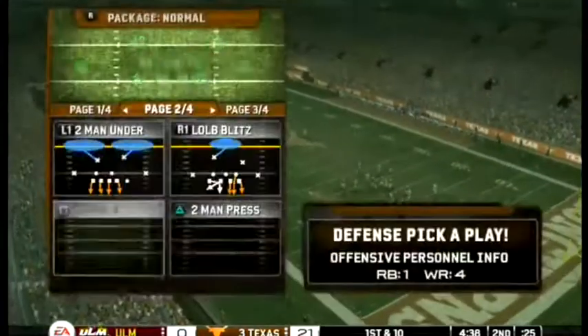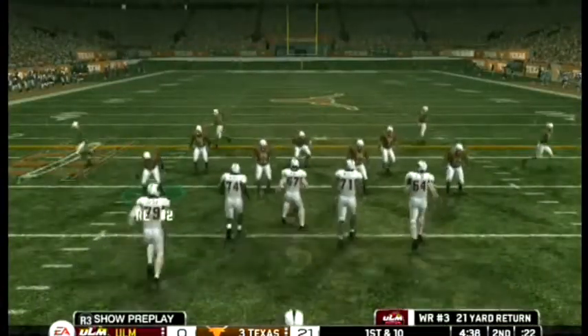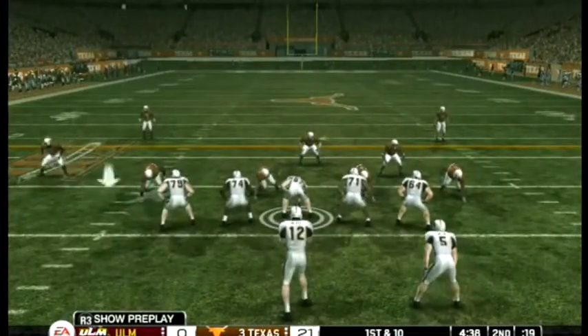He makes it out to about the 17 yard line. Their last drive resulted in just a field goal, so let's see if they can put together something a little more promising here.